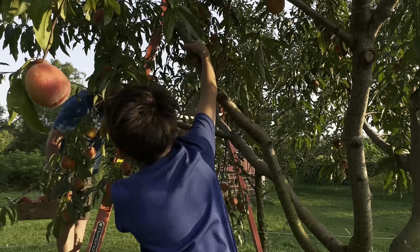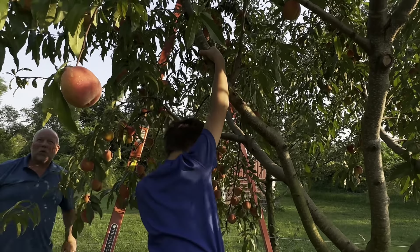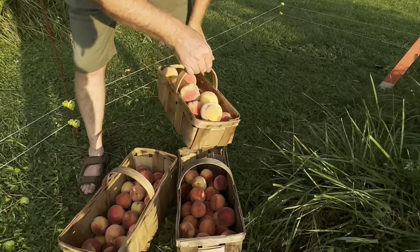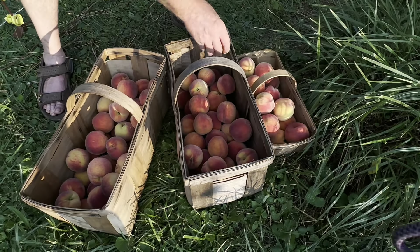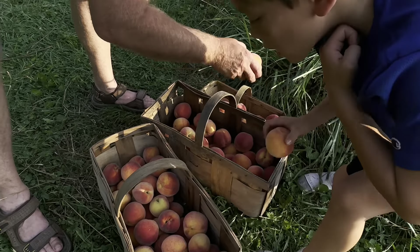These ones down here in the shade, that's why they're hard yet — they're not getting all that beautiful sun. Cheeky, you want to put these in the basket, please? And we put them in gently so we don't bruise them.